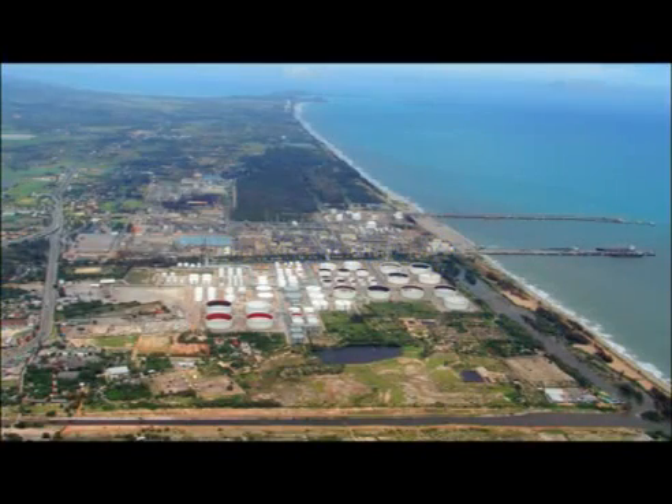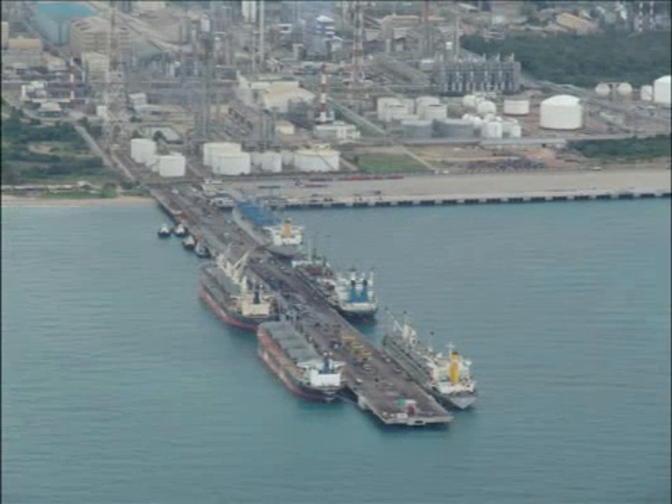Integrated Refinery and Petrochemical Complex Public Company Limited, or IRPC, in Rayong, Thailand, has a refinery as well as several petrochemical plants that produce chemicals such as olefins and aromatics, which are used as feedstock at various types of plastics plants.